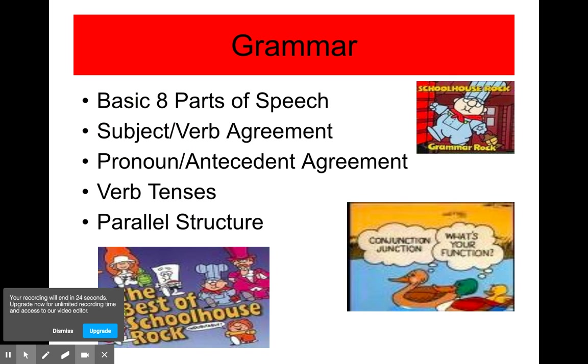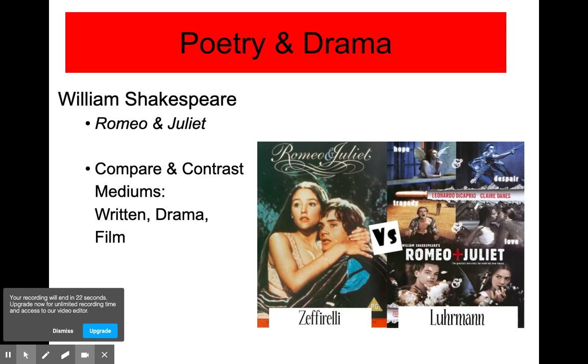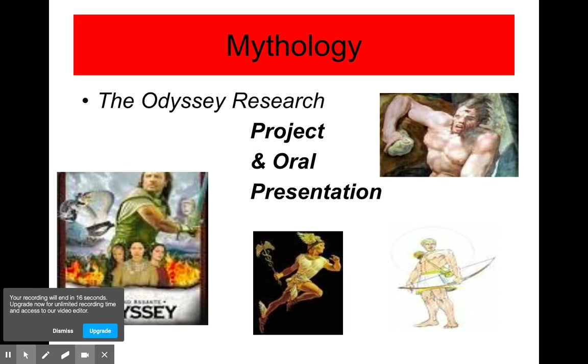We will be covering grammar as we're covering writing. During second semester, we'll be covering William Shakespeare and also comparing different mediums. We'll finish the year with the Odyssey and a research project. I thank you very much for sitting with me in my classroom today, and I encourage you — if you have any questions, please don't hesitate to contact me. Thank you.